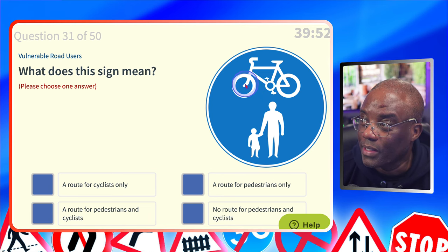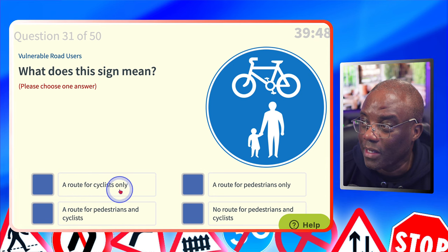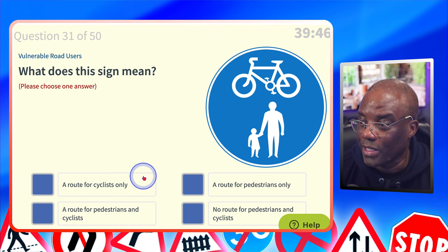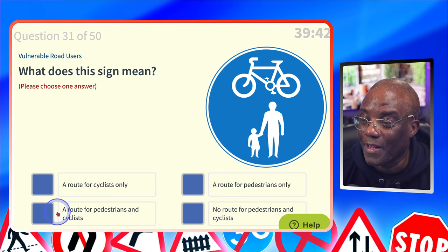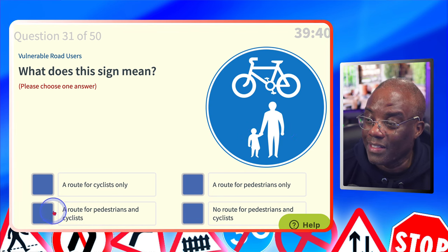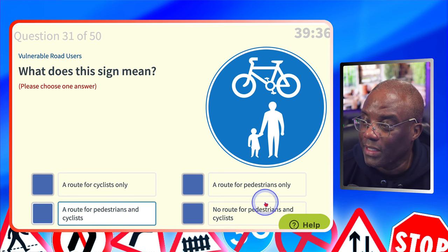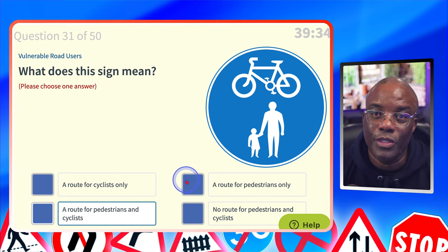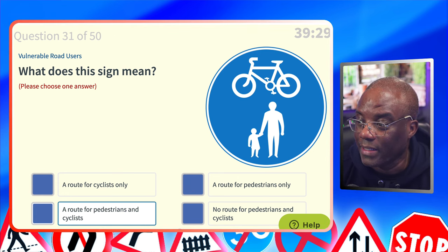What does this sign mean? You've got a cycle and pedestrians pictured. A route for cyclists only? Can't be that — it's got pedestrians as well. A route for pedestrians only? Can't be that — it's got a picture of cyclists. A route for pedestrians and cyclists? Yes — that's a possible. No route for pedestrians and cyclists? If it was a 'no' route, it would be a red circle — 95% of red circles mean no. So it's a route for pedestrians and cyclists.